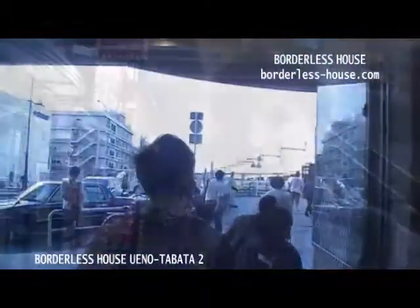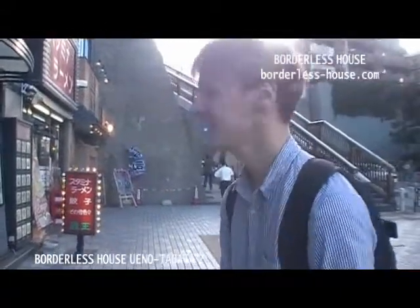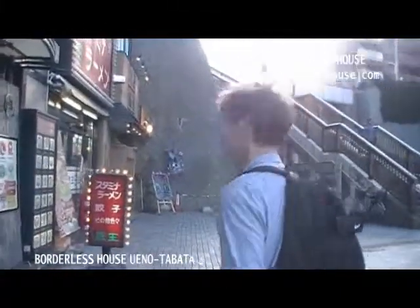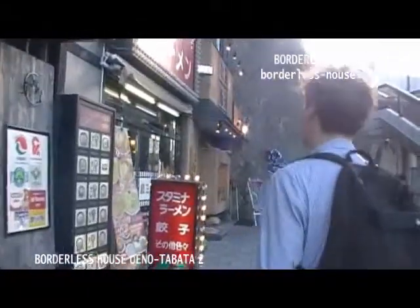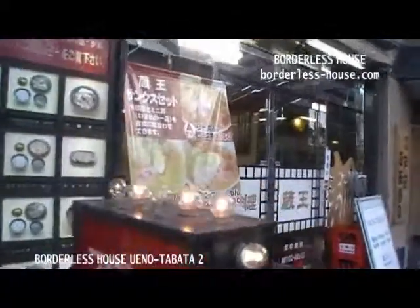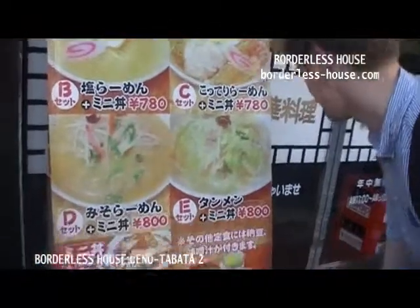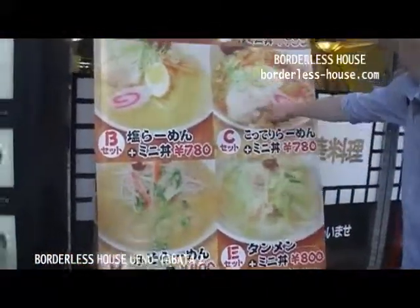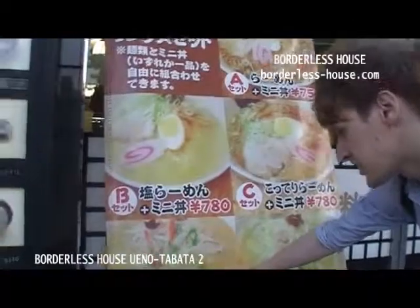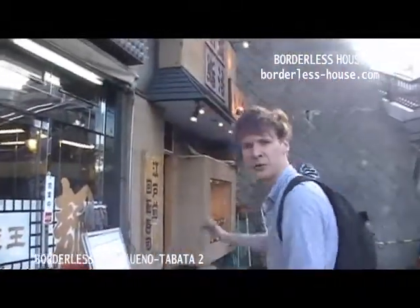And then let's have a look around in Tabata. I'm really hungry, so I have to find a good place just near the station to grab a bite to eat. This place looks really good — it's a ramen shop, one of my favorites. Vegetable ramen with meat, miso ramen. I think I'm gonna go for some ramen, but maybe I'll look for one more shop.